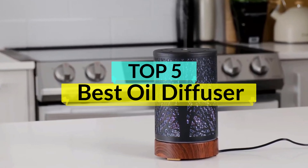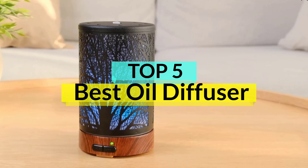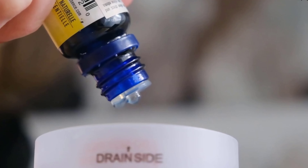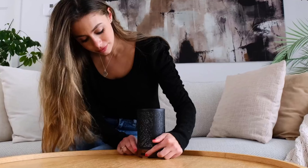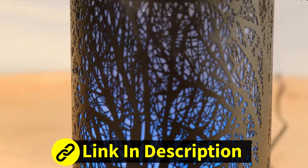Oil diffusers combine aesthetics, functionality, and the therapeutic benefits of essential oils, making them a versatile tool for those seeking to enhance their environment, whether you're looking to reduce stress, improve sleep, boost concentration, or simply add a delightful fragrance to your living space.